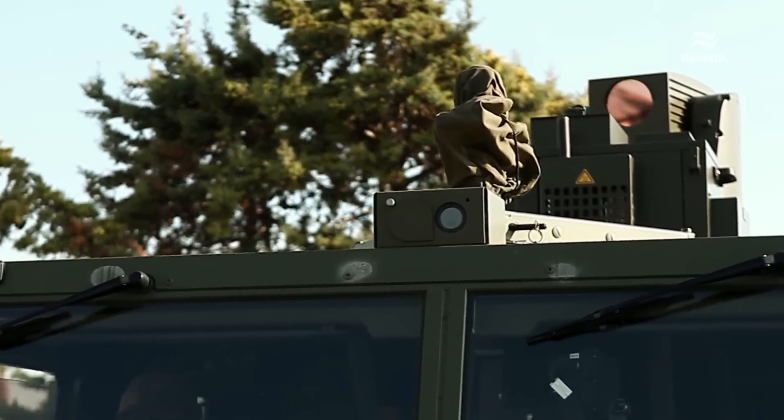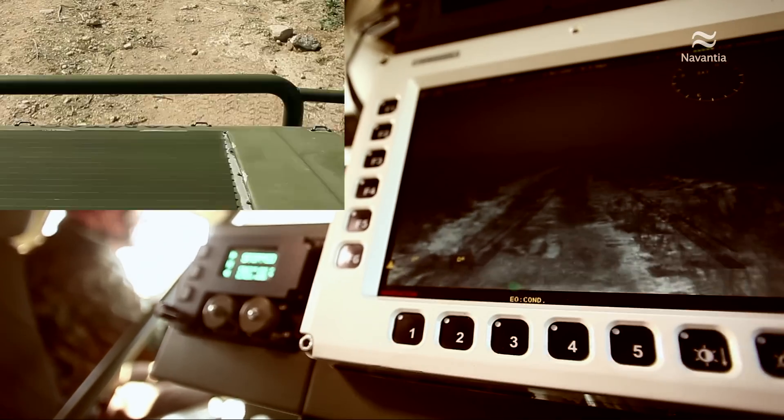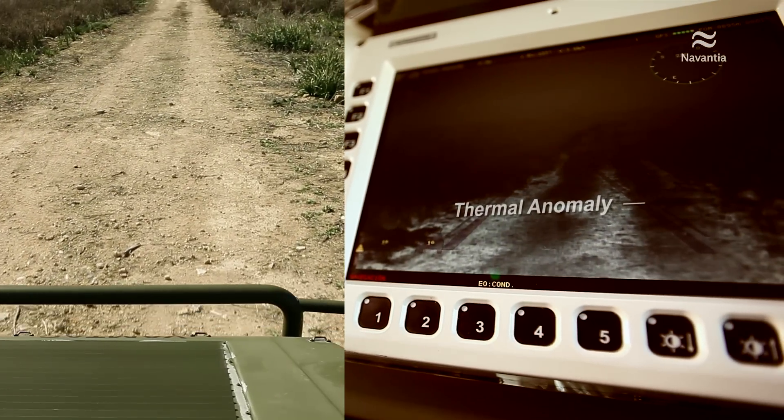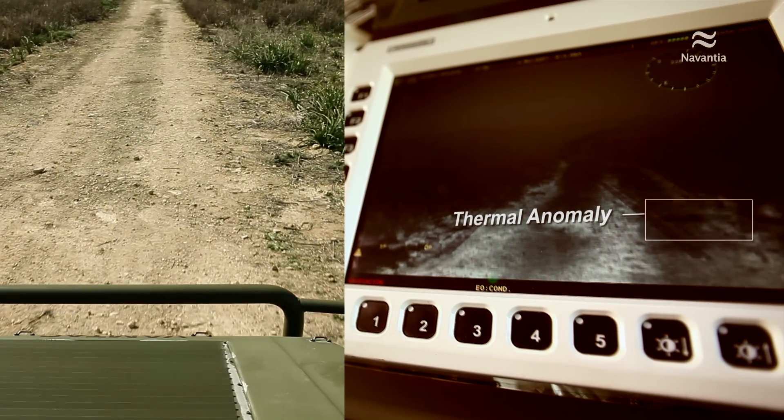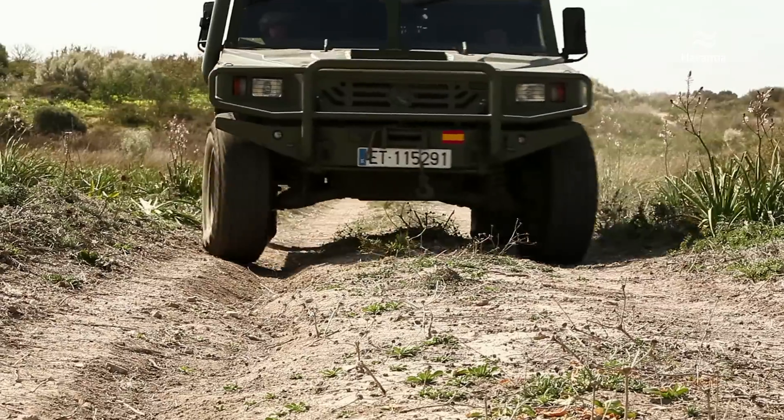The thermal camera is designed for target detection, recognition and identification through an all-weather, day and night thermal imaging system. Recently disturbed soil for burying explosives generates thermal radiation different from the rest of the ground, that can be detected and its action prevented.